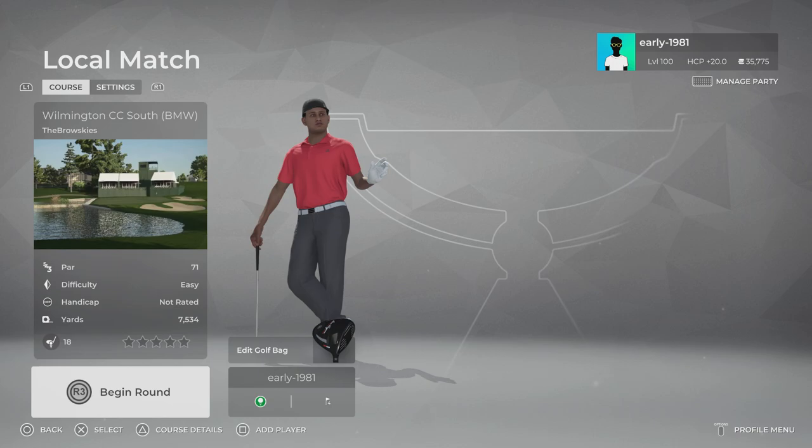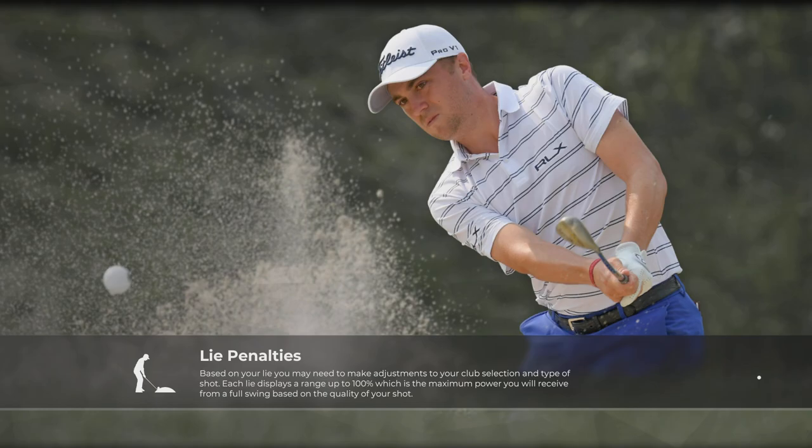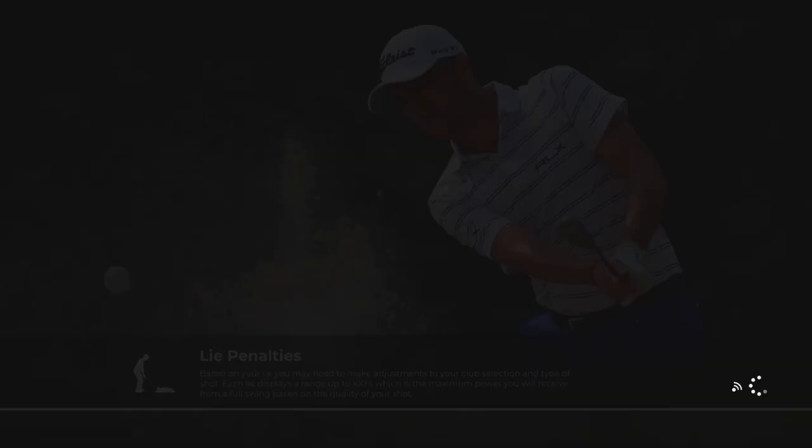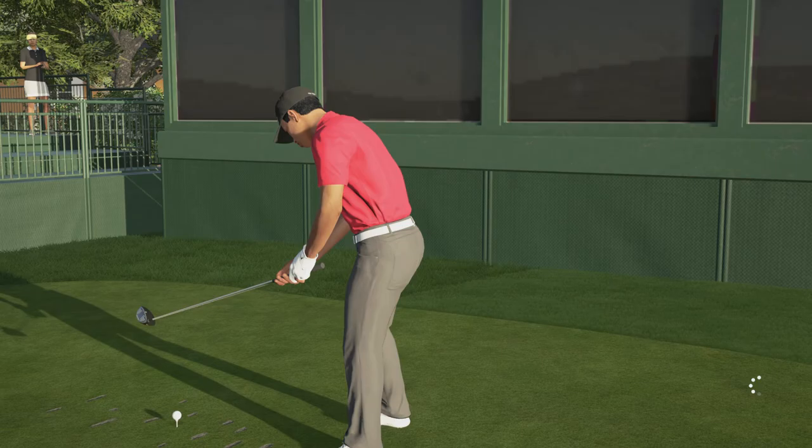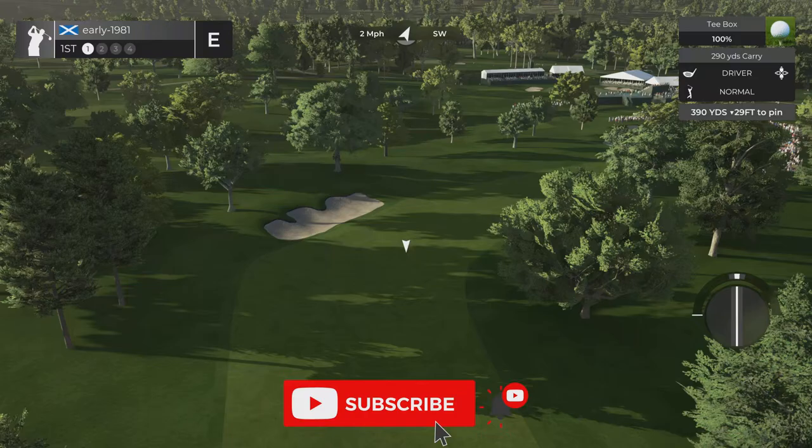Hey golf fans, this is early 1981 and welcome to the fourth and final round of the 2022 BMW Championship here at Wilmington Country Club. Most of you have seen round one - I had an absolute disaster, couldn't find my swing timing and my swing line wasn't great either. But this is an extremely tough and testing course and the live stream didn't really help. I'm currently one over, with Patrick Cantlay holding a one shot lead in the real thing going into the final round today.